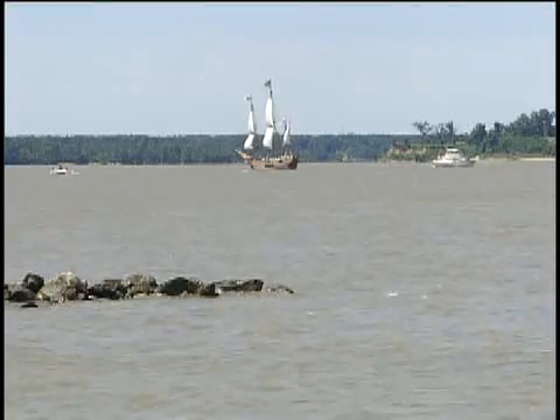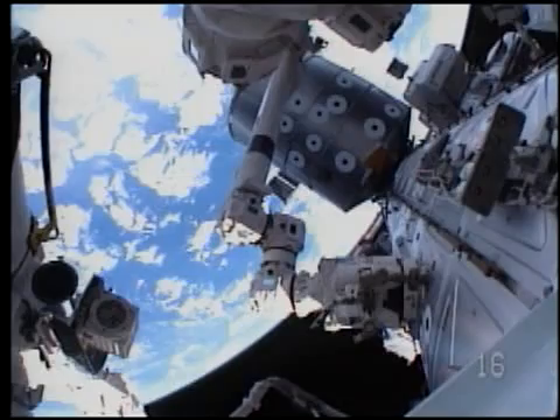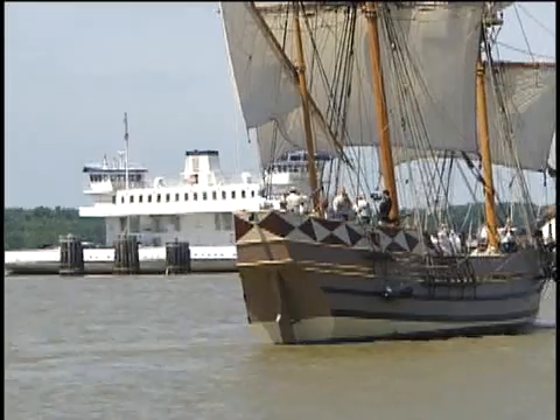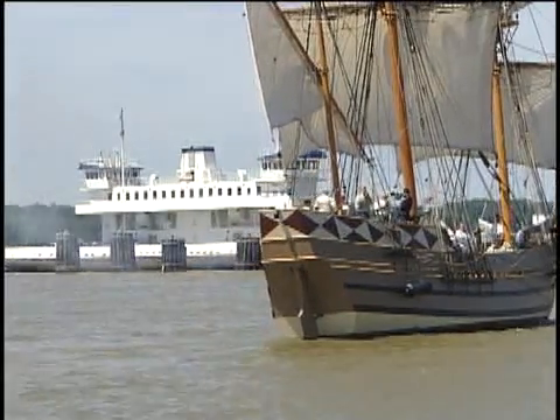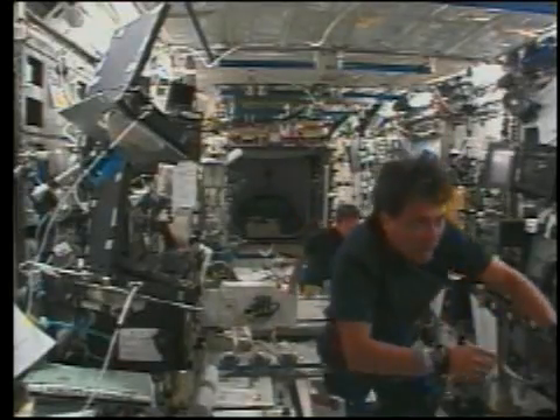Both are relatively small, especially compared to the vastness of the areas in which they travel. Both set off on high-risk missions into unknown territory, with the possibility of changing life as we know it. It's all part of the human spirit.